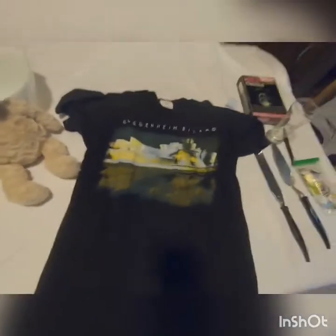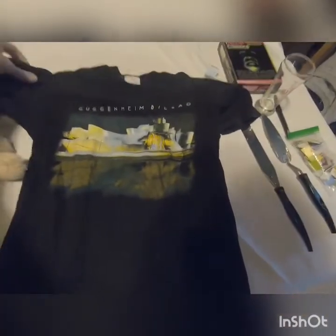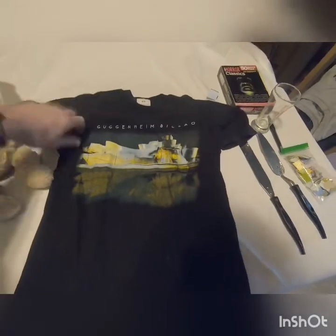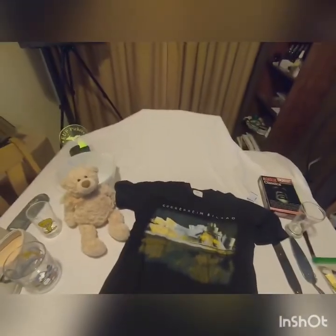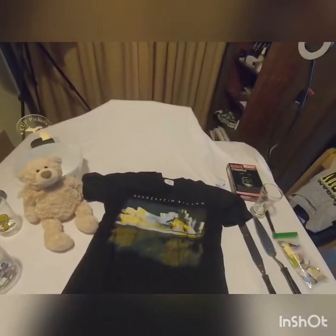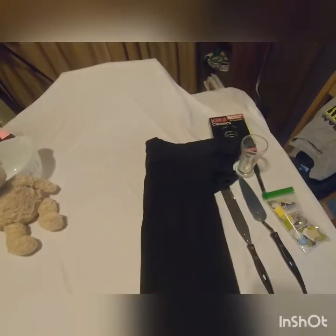This one I thought was pretty cool — it's a Guggenheim Bilbao shirt from the Guggenheim Museum. Pretty cool graphic on there. I couldn't find this exact shirt but it seemed to be going between $25 and $36, which I always thought was kind of a weird shirt, so I figured I'd pick it up.